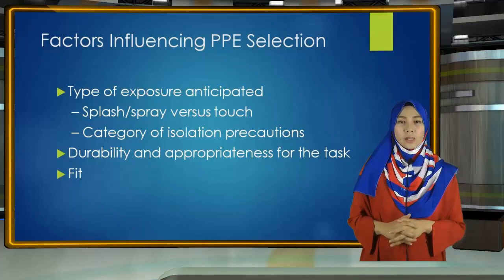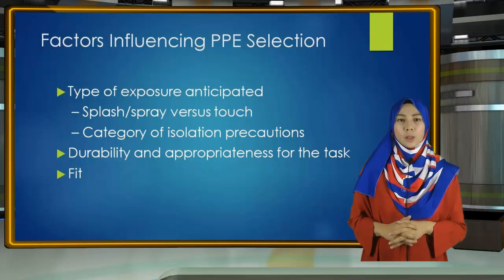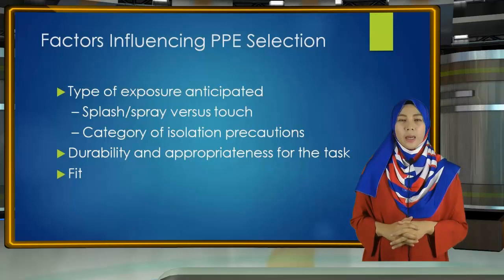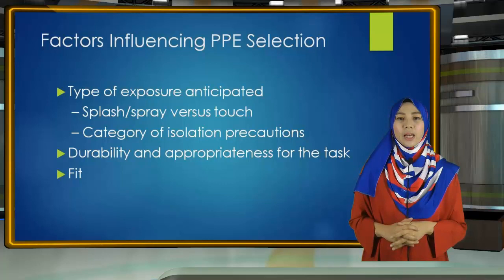When you are selecting PPE, consider three key things. First is the type of anticipated exposure — determined by whether there is touch, splashes or sprays, or large volumes of blood or body fluids that might penetrate clothing. The combination of PPE selected is also determined by the category of isolation precautions a patient is on.